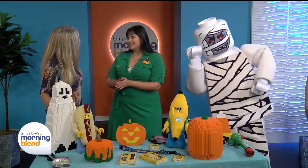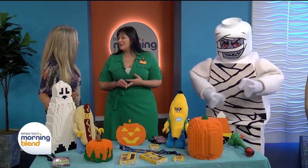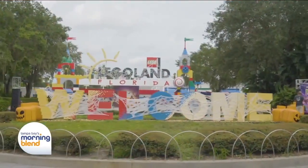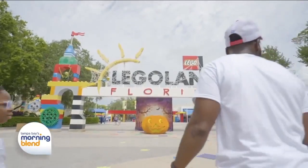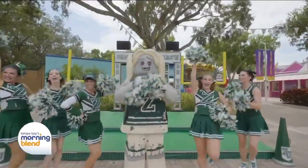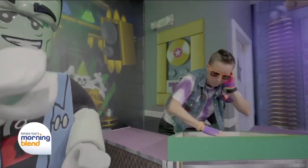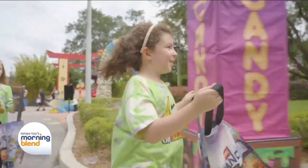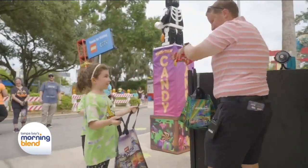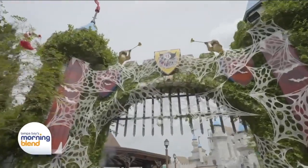We have seven different candy stations. You definitely want to explore the whole park to be able to get all the M&Ms, Skittles, Milky Ways — possible fill up your goodie bags. Also, we have limited time offerings on the food and beverage side. We have a monster dog that is two feet long — it's absolutely delicious, with fried chicken and blue cheese crumble on top. We also have our magic number nine potion, which is like a cookies and cream milkshake. So you have something savory and something sweet.